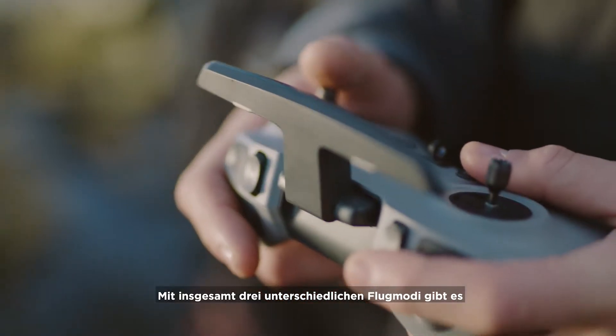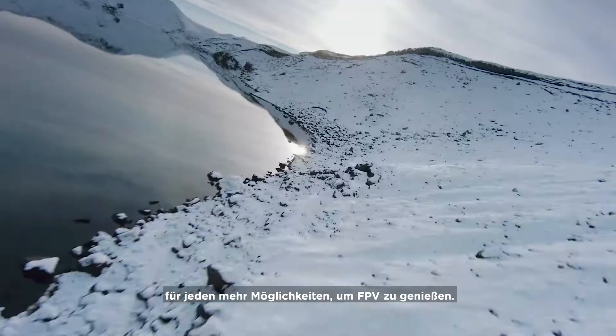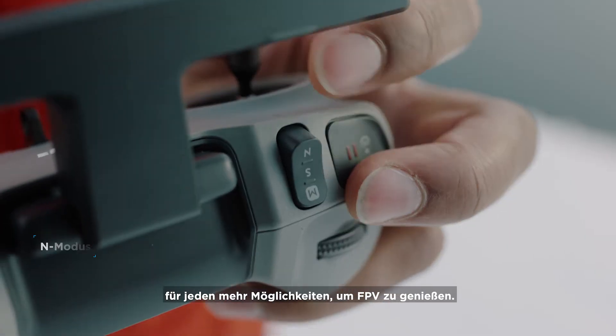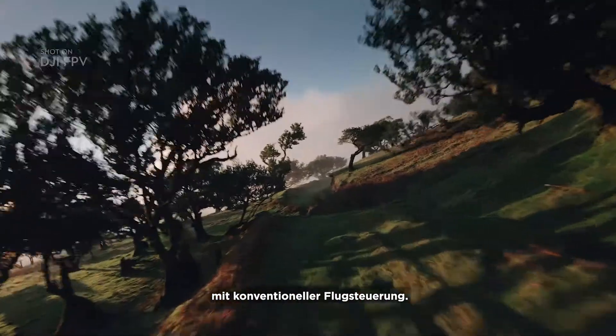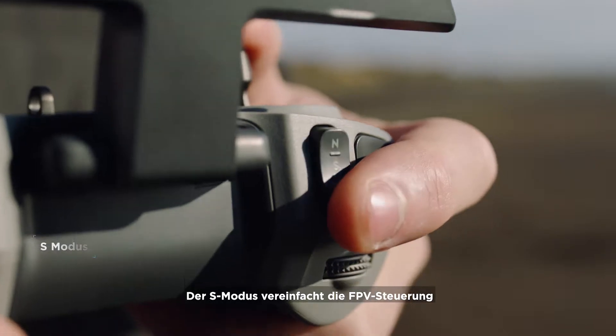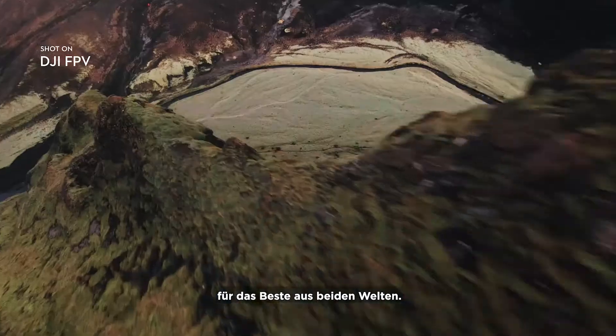With the standard remote controller, three distinct flight modes offer multiple options for anyone to fly FPV. Start with N Mode for an immersive experience with traditional flight controls. S Mode simplifies FPV controls for an exciting hybrid flight.